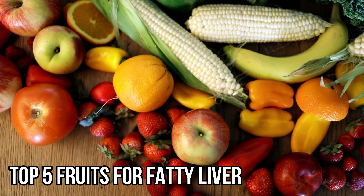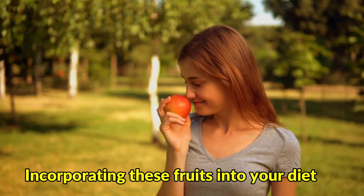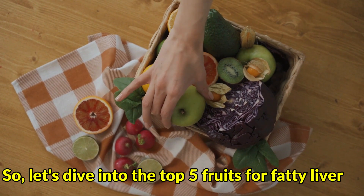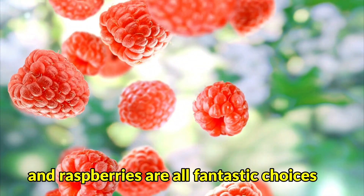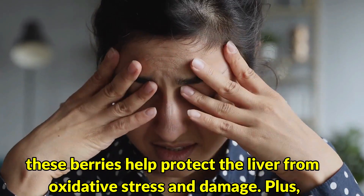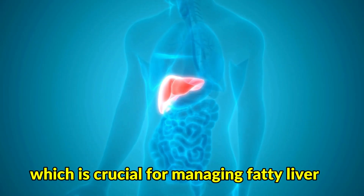Top 5 Fruits for Fatty Liver: If you're wondering what are the best fruits for fatty liver, we've got you covered. Incorporating these fruits into your diet can provide numerous benefits for your liver health. Number 1: Berries — Strawberries, Blueberries, and Raspberries are all fantastic choices. Packed with antioxidants, these berries help protect the liver from oxidative stress and damage. Their high fiber content aids in digestion and promotes a healthy weight, which is crucial for managing fatty liver.